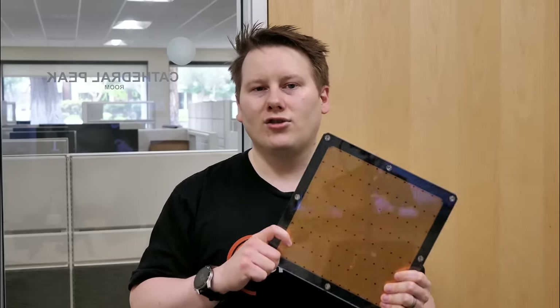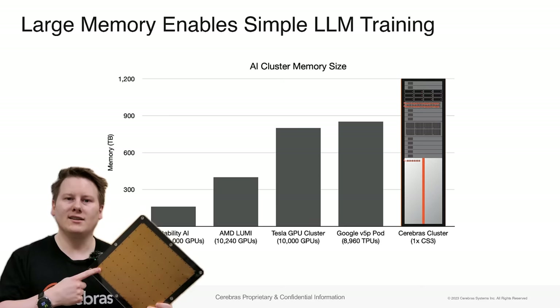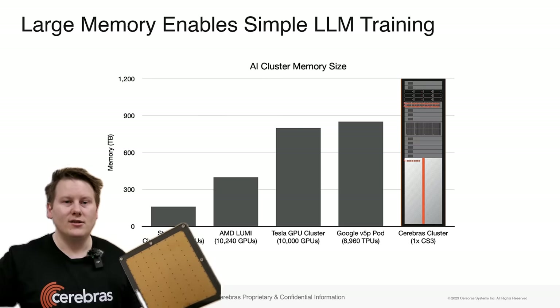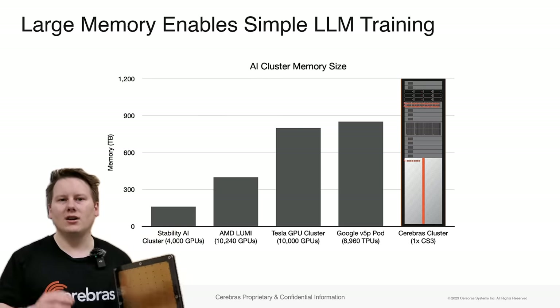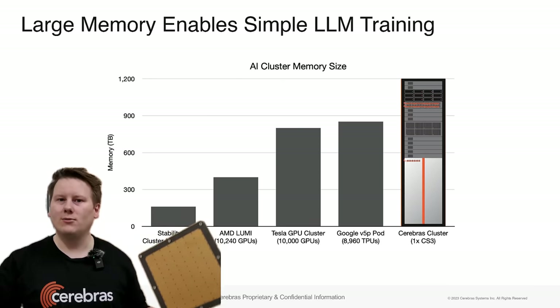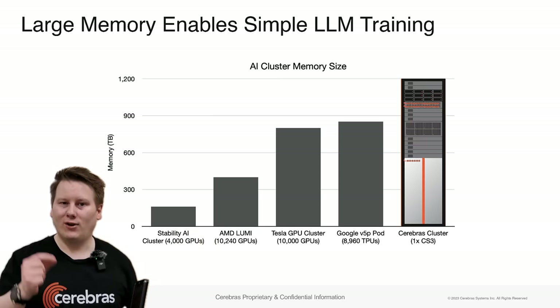The beauty of this design is that you can technically train a 24 trillion parameter model on just one of these chips — you obviously need the memory to support it. Is it going to be fast? No. But what it allows you to do is debug. If you're an engineer working at that scale of system, having hardware that can handle it without needing a full massive supercomputer or 30,000 GPUs just to test and debug is vital.